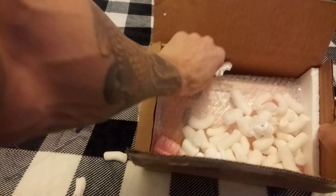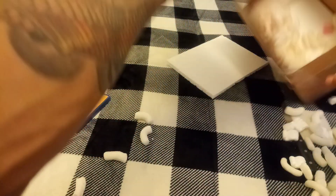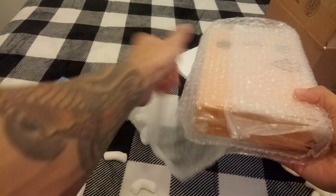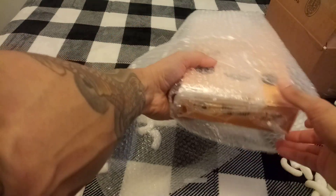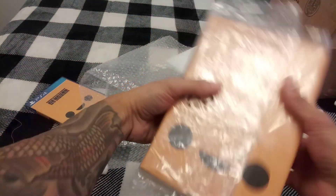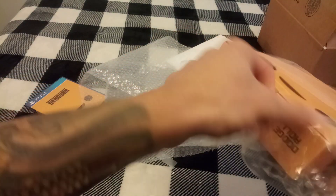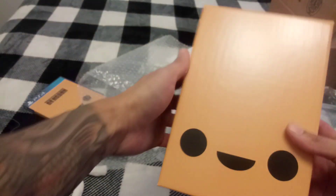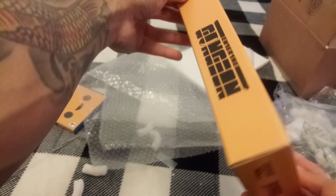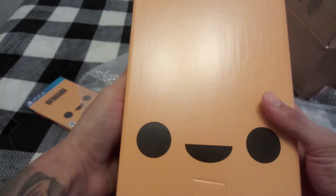Oh my god, check this out everybody! Get over here, look at this dude, this is awesome. Oh my god, this is like perfect condition. Oh my god, this is so sick! What do you guys think? Thumbs up, thumbs up!